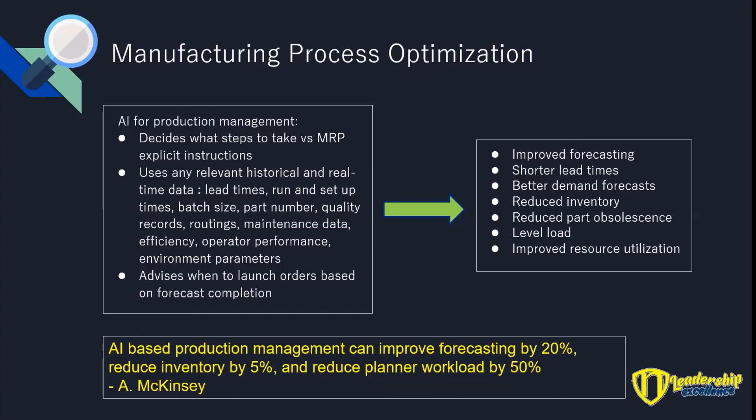According to McKinsey — and if you're looking for information about AI, McKinsey has some really good articles you can find by Googling — AI-based production planning can make forecasts 20% better, reduce inventory by 5%, and reduce planner workload by 50%. I worked with an MRP system and it always interested me that we needed such a big department of APICS-trained planners to run the plant, because it was quite complicated. What AI offers is a smart MRP that can make a lot of decisions for the planners, so you might not need as many, or at least they won't have to work so hard.